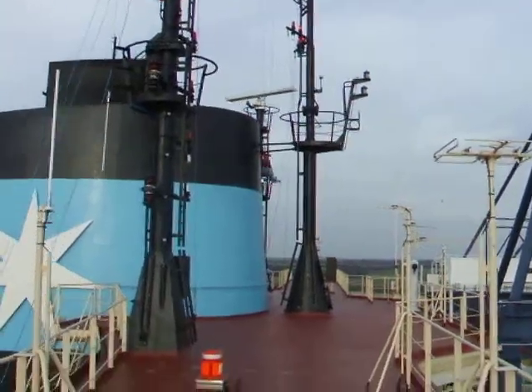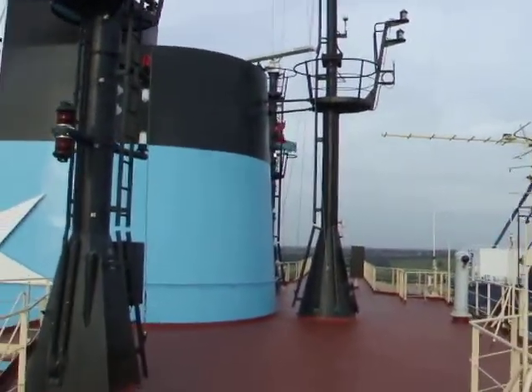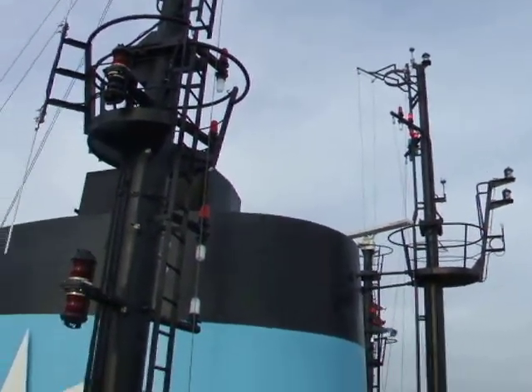That, I suppose, is what we'd call the main mast there. It's pretty stumpy, but it serves its purpose. There are the lights up there, still illuminated.